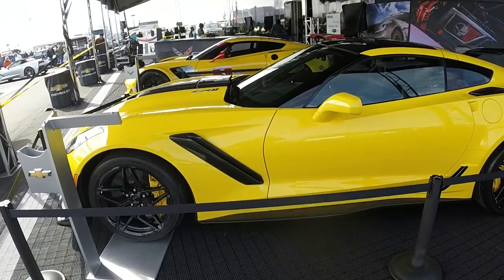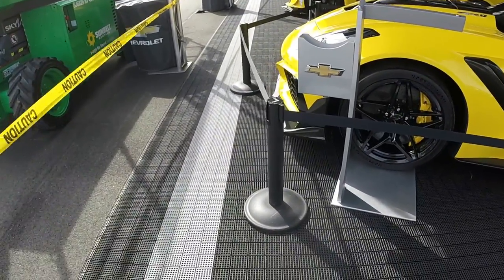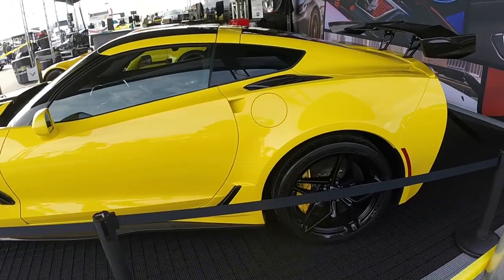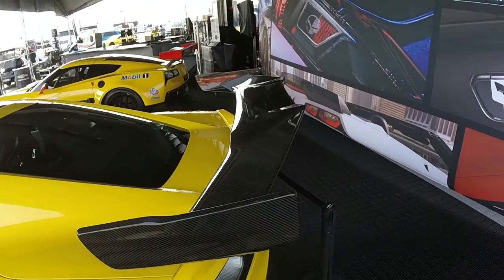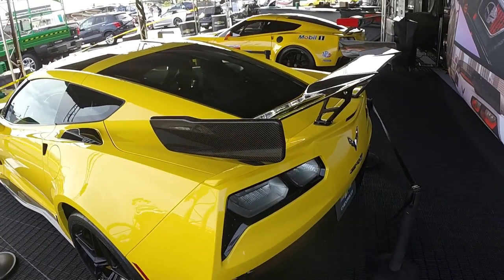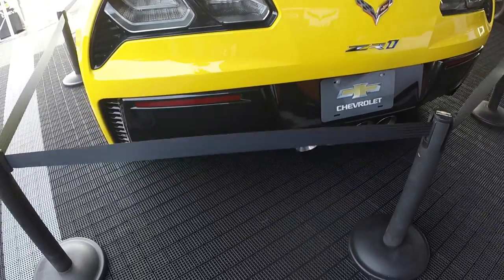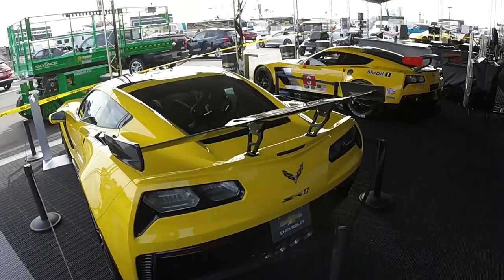Beautiful view of the car here. And a big wang — look at that wang. Big ZR1 on the back too. Did you see that? Yeah, nice. Quite a shot. Very impressive.